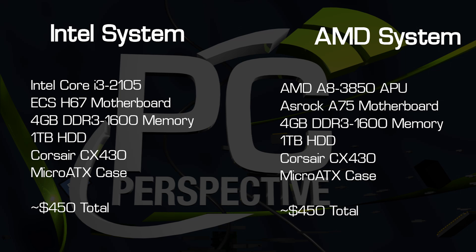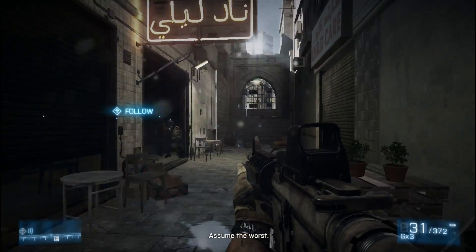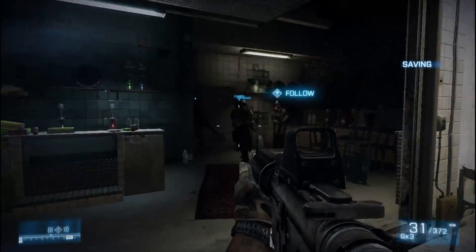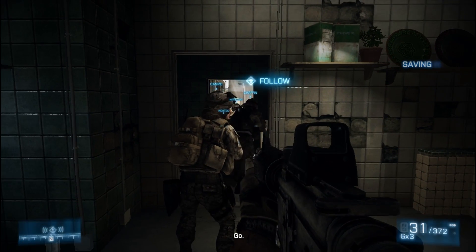Both priced at right around $135, our complete system for this test would cost a new buyer about $450. Using a resolution of 1366x768 and the low-quality presets in the game options, we ran through a portion of the single-player campaign and recorded performance using Fraps.